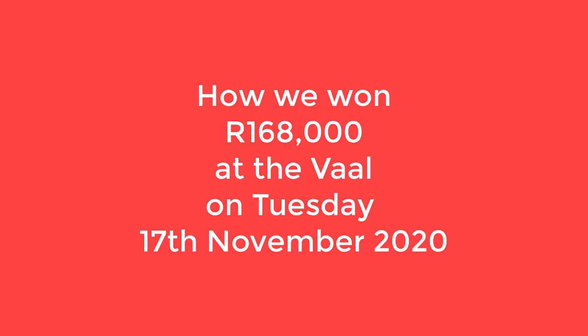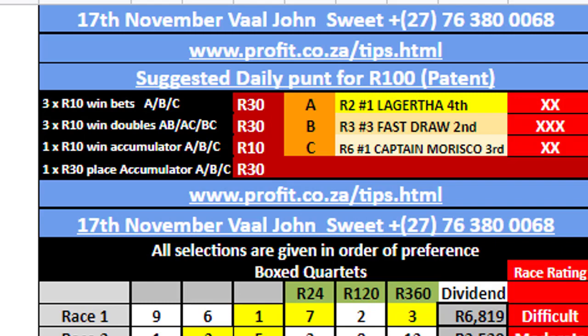Hi, I'm just going to do a quick explanation on how to use my tip sheet. You'll see it — this is how it will arrive to you. My best three bets of the day are marked here A, B and C.